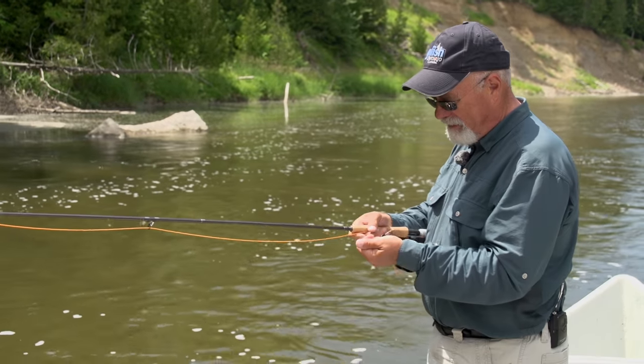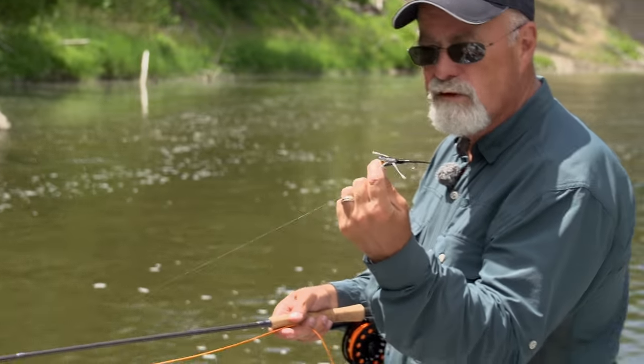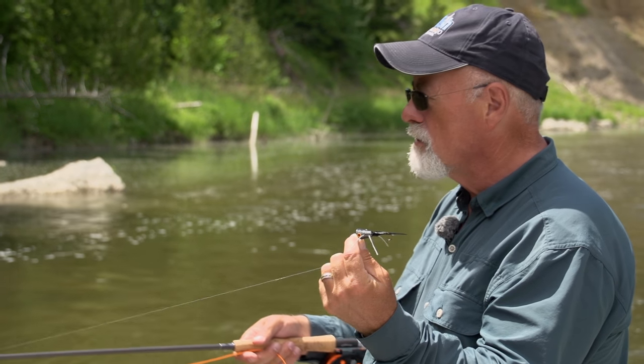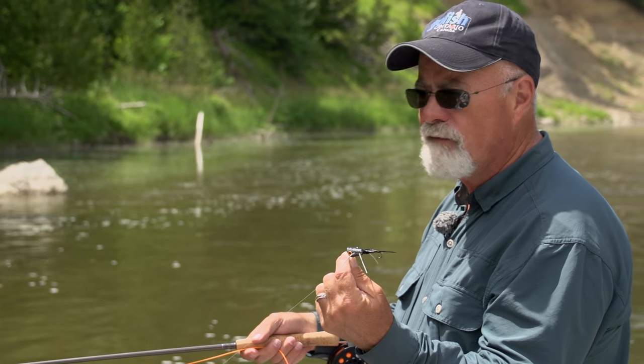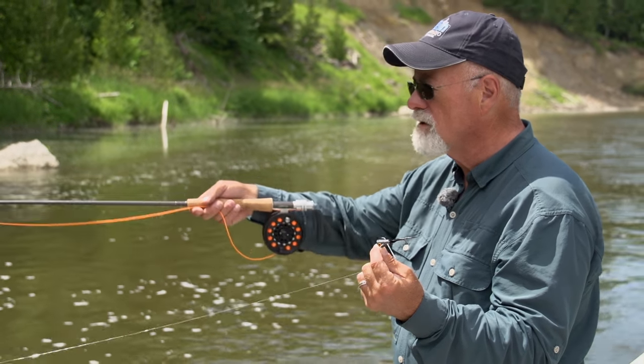It was on the black popper — that's right. That moves a lot of water, that popper itself. Just cast along the edges of the shoreline here. They're not very far out. We've had quite a bit of rain and it pushes the fish off to the side — not too many in the middle.